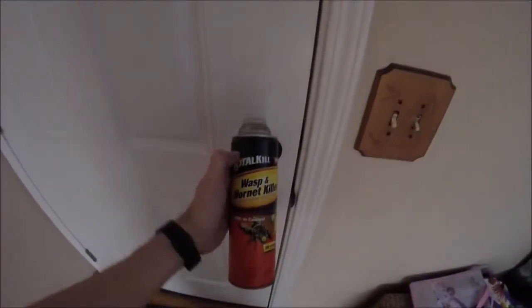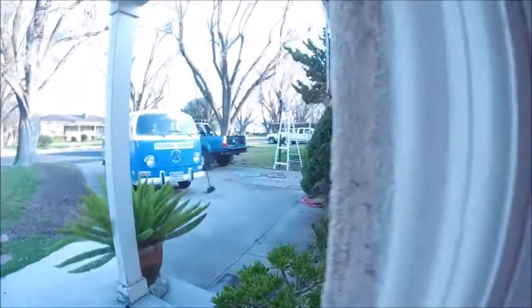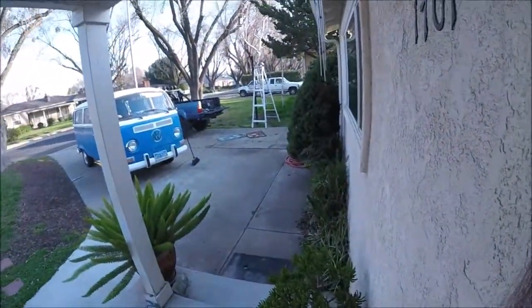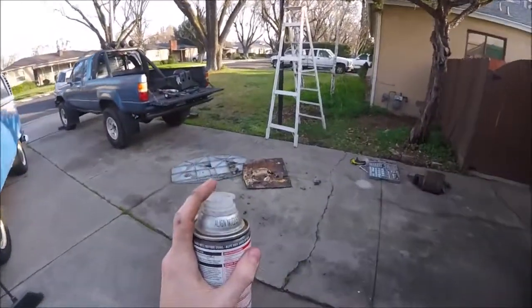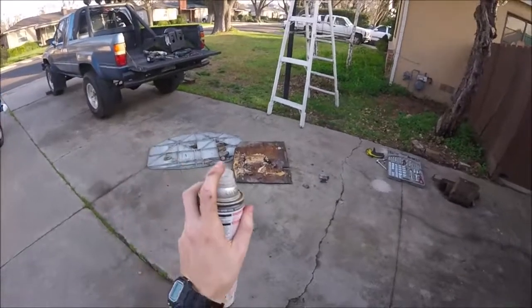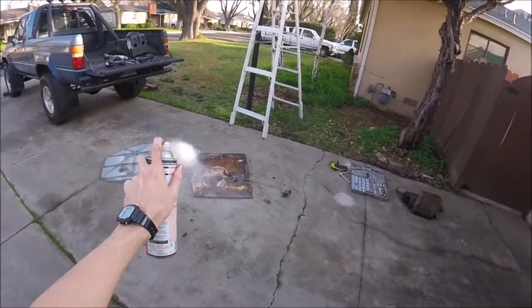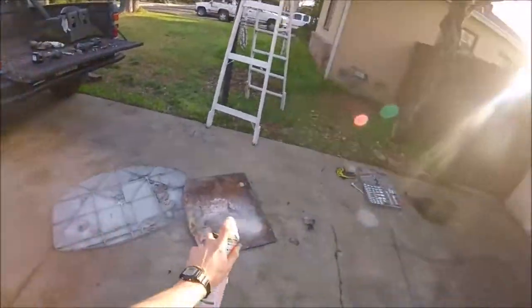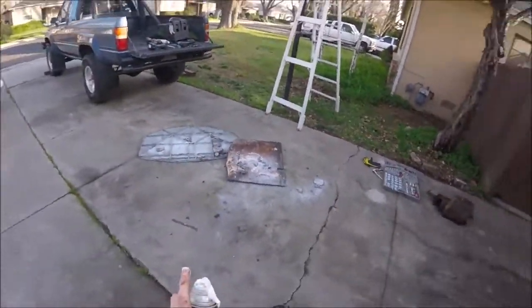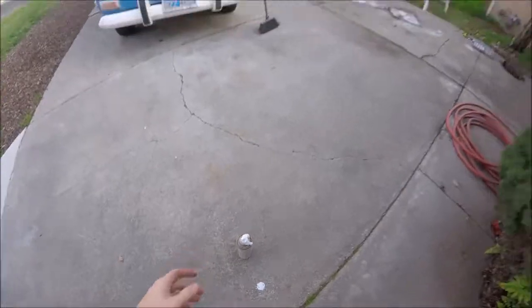I better get the poison. All right, I got the wasp killer — let's go! It says to shake this stuff up, wear some eye protection, hopefully it's not too windy, and this stuff sprays far. So let's see — about 10 feet away. You die! I'll let them feast on that. Go wash my hands.